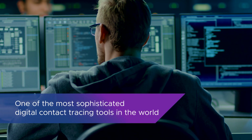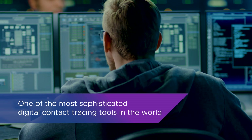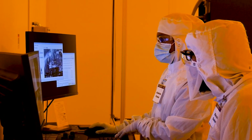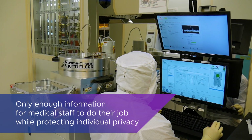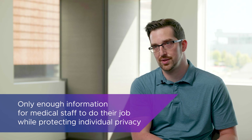I began work developing what would become one of the most sophisticated digital contact tracing tools in the world. We have some of the foremost experts in privacy at Purdue in the computer science faculty. We were sure that when we did the contact trace, we were providing only enough information for the medical staff to do their job while protecting the privacy of the individuals, which is one of the main reasons we decided to build it in-house.